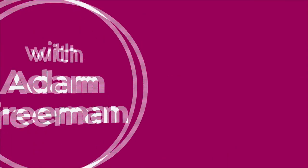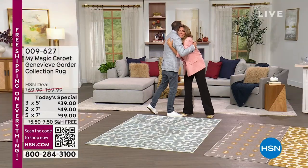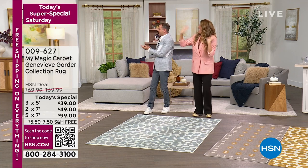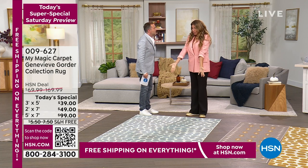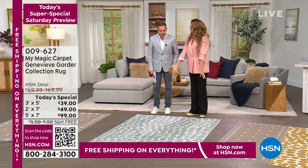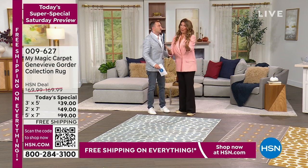Two-time Emmy nominee — I am so excited that Genevieve is here! I'm so happy to be here. I'm so happy to bring you what we've been working on for so long. It is so good and I want them to have it.